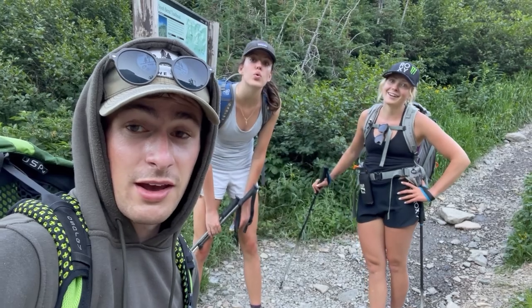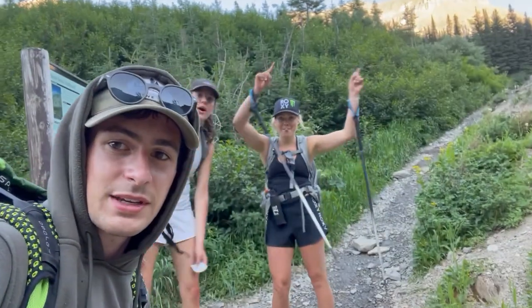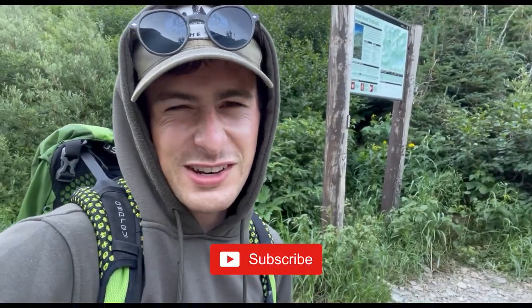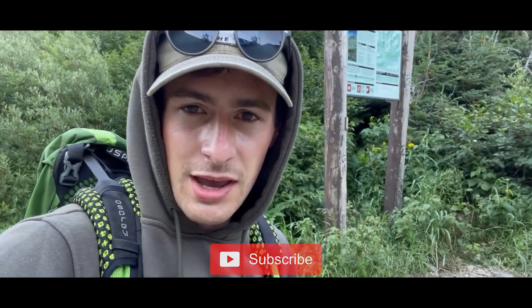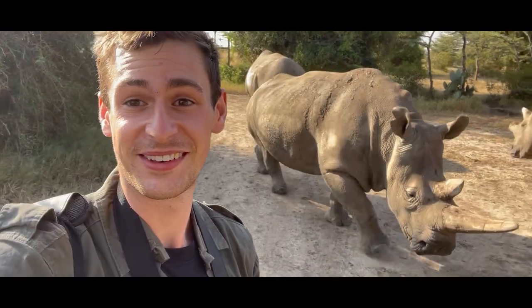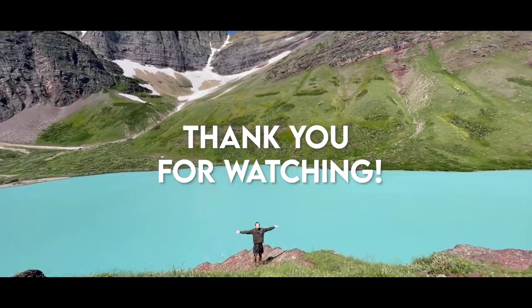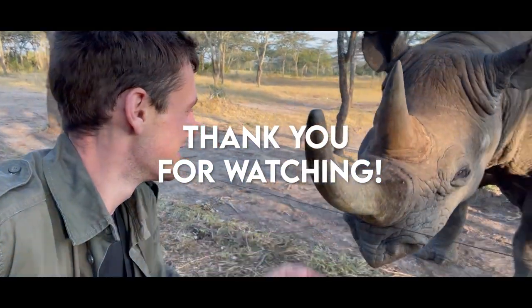Alright folks — we're sunburned, we're hungry, we're tired. But Going to the Sun Peak, you have been climbed! Good job everyone, I'm proud of you. If you want to follow along for more adventures and discover natural places with me around the world, don't forget to subscribe to this channel. Thank you so much for watching — until next time. Bye!